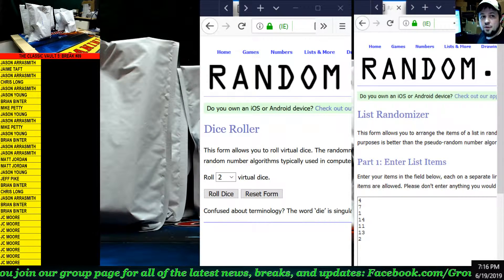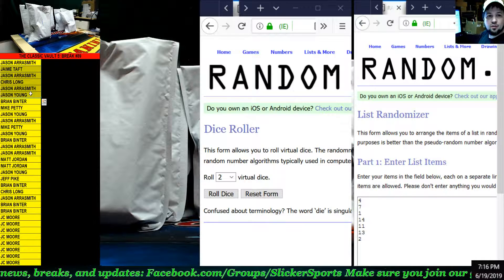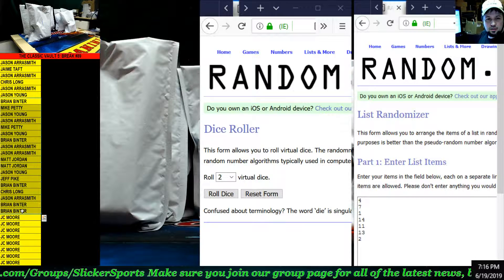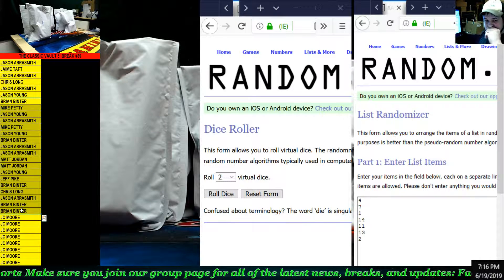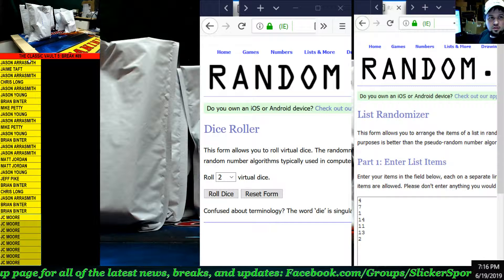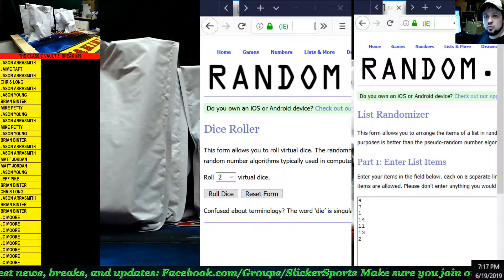Alright, what's up guys — Classic Vault Series 5 Break 89. If you look on the left-hand side of the screen you can see everybody that's in this break. Many of these spots are from filler number five from the big filler, and they're all from the same group. JC's are from another filler spot that was not placed in yet, so all of those are ready to roll.